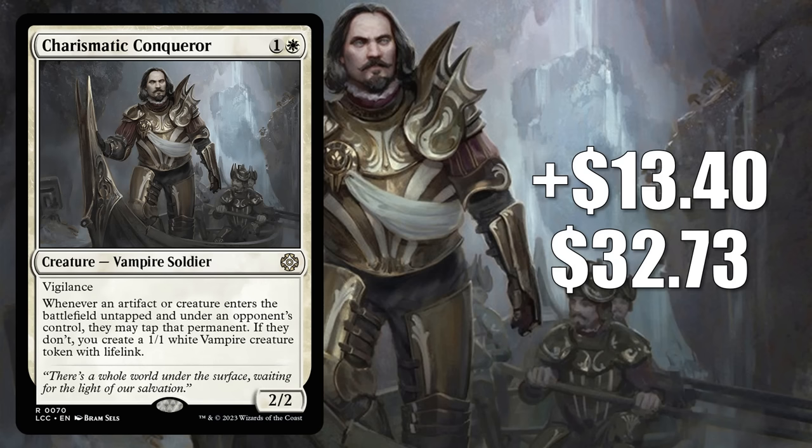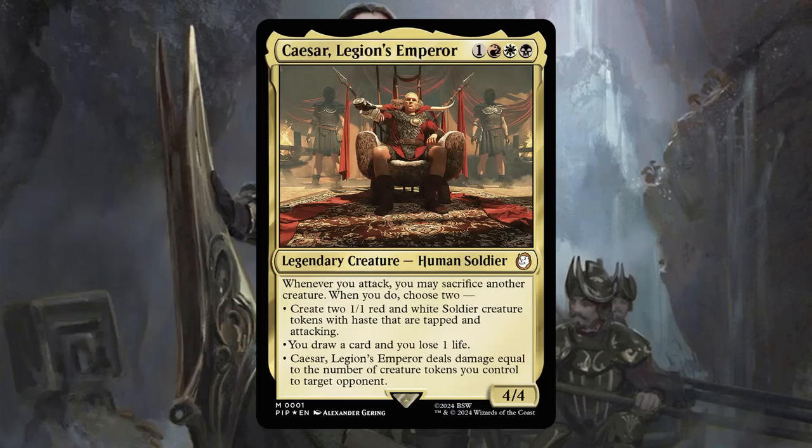And finally, coming in at number 1 is Charismatic Conqueror. This goes up $13.40 to $32.73 this week for a 69% increase. This is from the Lost Caverns of Ixalan Blood Rites commander deck, and it was our number 14 card last week. It has seen a lot of commander play since it came out — typically it appears in Clavel and Yo First of the Blessed builds, which makes sense since that is from its pre-con. You also see this in Edgar Markov frequently. There was some increased interest recently for commander decks around Delney Streetwise Lookout from Murders at Karloff Manor, but now this is hot again because of Fallout. It is a good upgrade to the Hail Caesar deck, and it's appearing in a lot of fresh builds around Caesar Legion's Emperor.